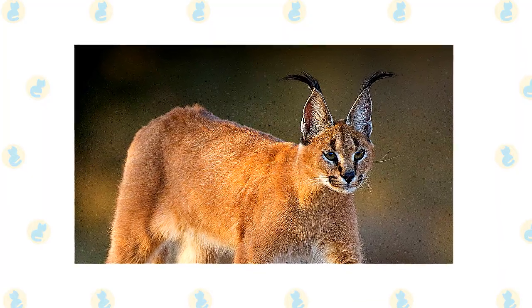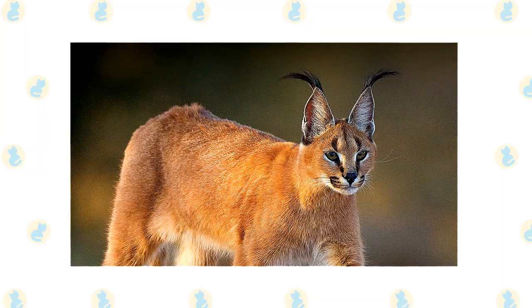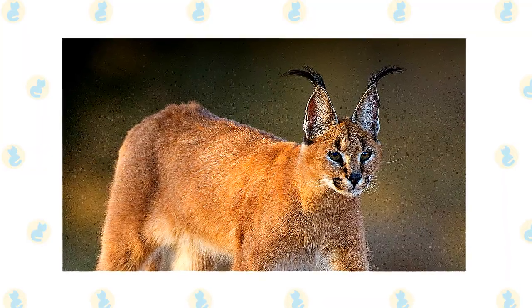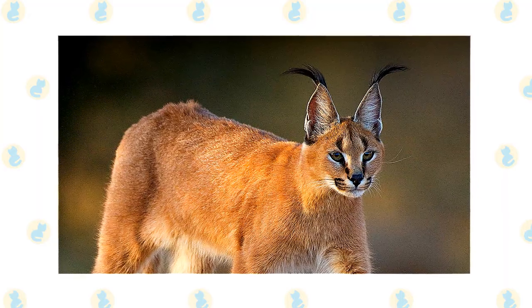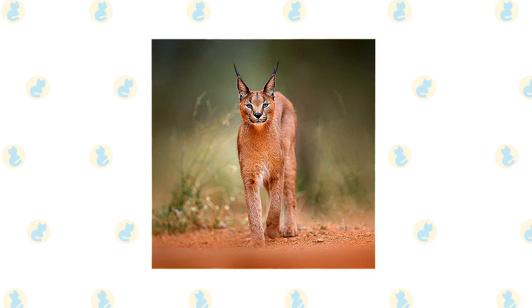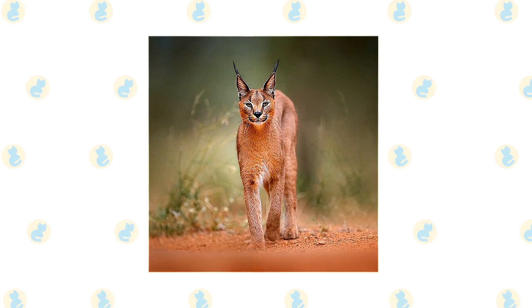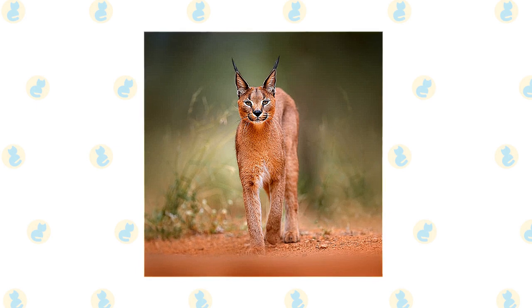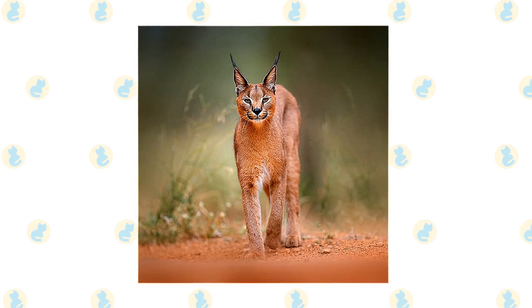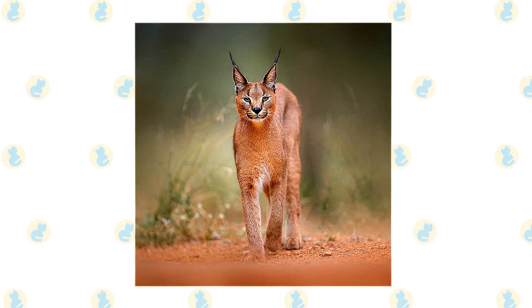The Caracal is a graceful, slender cat with a short, thick coat and characteristic long black tufted ears. Its body color ranges from tawny gray to reddish brown, and sometimes entirely black melanistic animals may occur. They have distinctive narrow black stripes running from their eye to their nose and down the middle of their forehead, and their eyes are yellow-brown with circular pupils instead of slits. The kittens feature reddish spots on their undersides, which adults do not have.